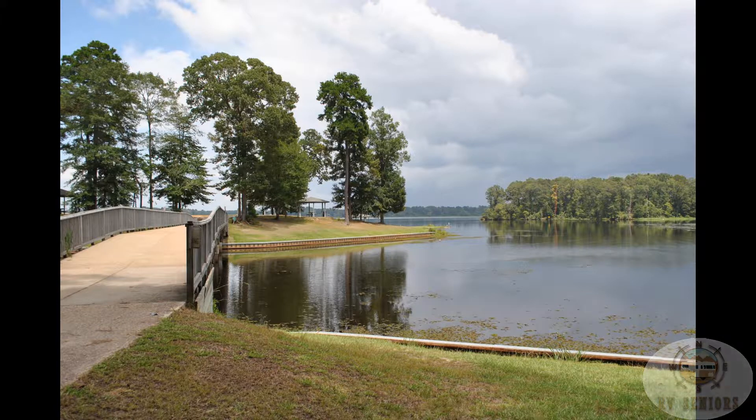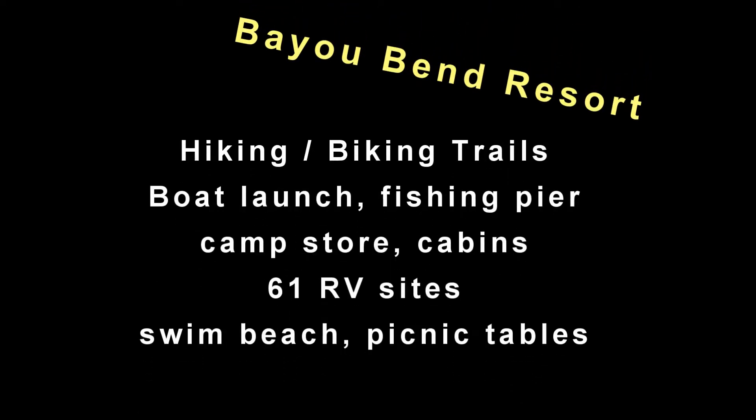Nice resort. A lot of great fishing, although we didn't have our boat. Looking forward to going back. Take care. Thank you.